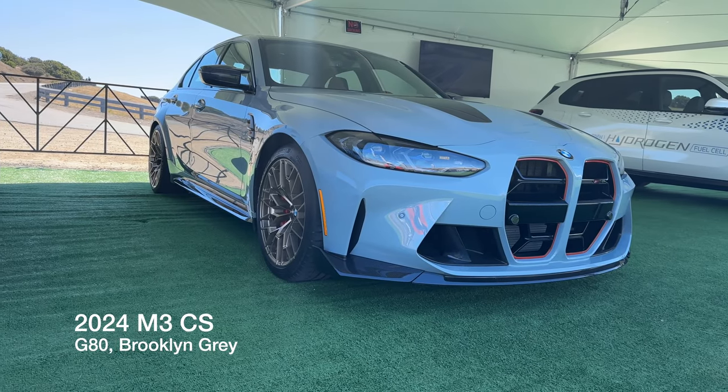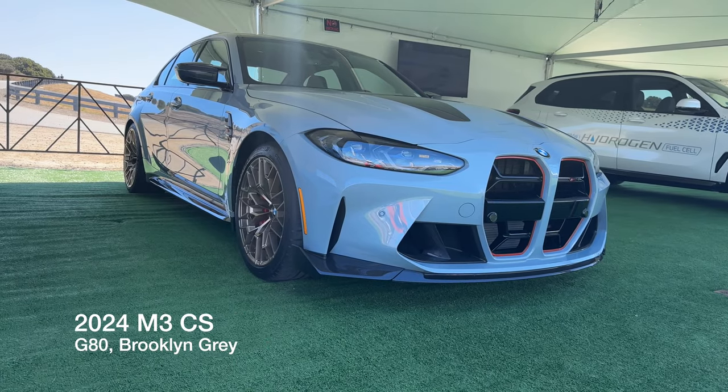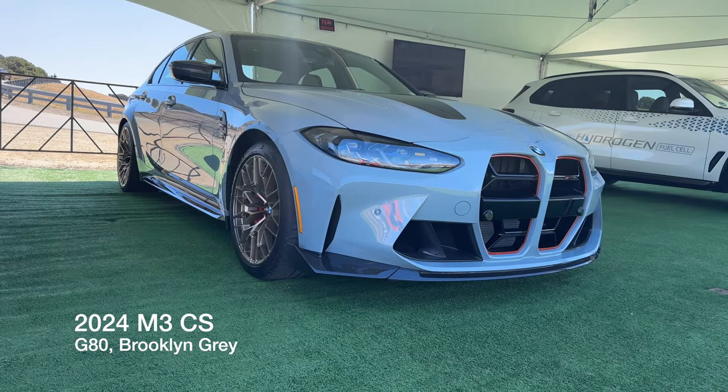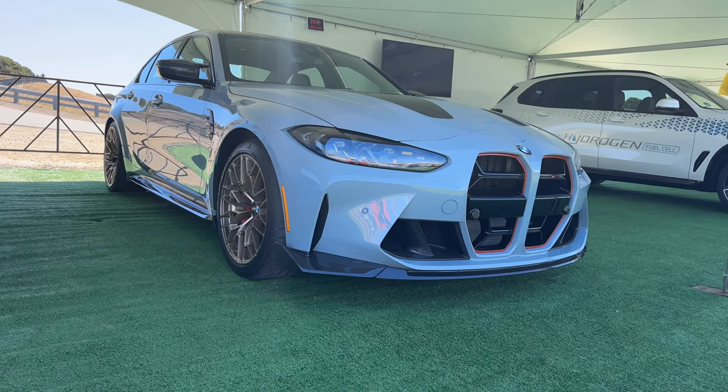Welcome back to the channel. Today we've got the G80 M3 CS — it's about to get really loud here. This is BMW North America's car that they are displaying at the Rolex Monterey Motorsport Reunion here with the BMW CCA.